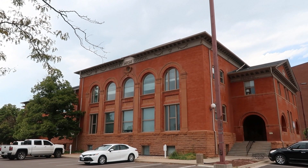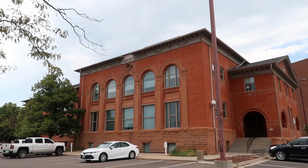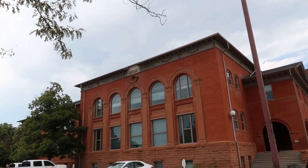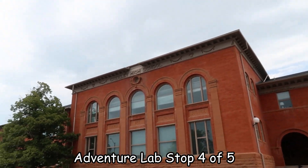This is the original Greeley High School. It hasn't been used as a school for over a hundred years. It was built in 1895 and used as a school until 1912. This is the next stop on the adventure lab. I found enough of the adventure lab locations to get the coordinates for the bonus cache that goes with it.